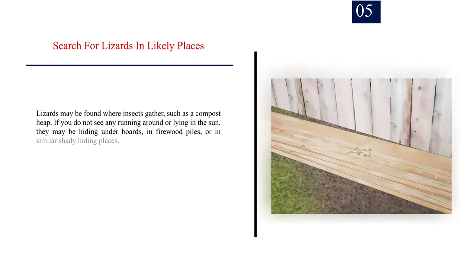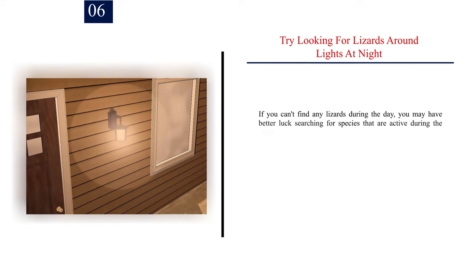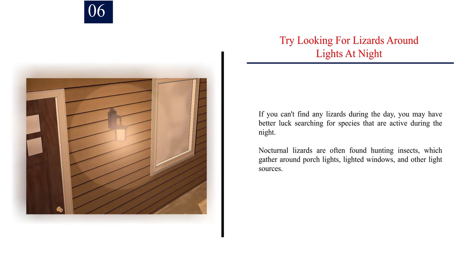Number 5: Search for lizards in likely places. Lizards may be found where insects gather, such as a compost heap. If you do not see any running around or lying in the sun, they may be hiding under boards, in firewood piles, or in similar shady hiding places. If you can find out what species of lizards live in your area, you can research their behavior online or in wildlife guides. Number 6: Try looking for lizards around lights at night. If you can't find any lizards during the day, nocturnal lizards are often found hunting insects which gather around porch lights, lighted windows, and other light sources.